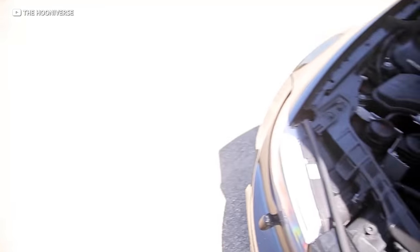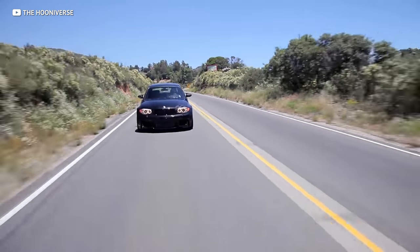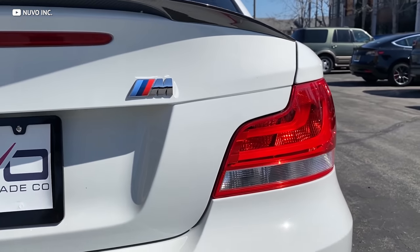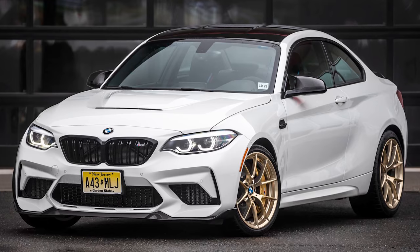Then BMW dropped the M version. This twin-turbocharged N54 six-cylinder had some of the most balanced driving dynamics ever offered on a production car, and enthusiasts went nuts over it — BMW sold every single one they could make, literally every single one. The 1M is one of the only BMWs made in the last decade that's worth just as much now, if not more, than when it was brand new. If only I had $47,000 to spend on a 1M back in 2011 — they never really depreciated.